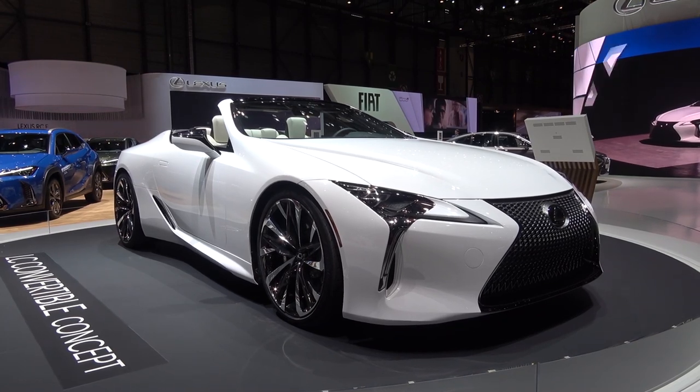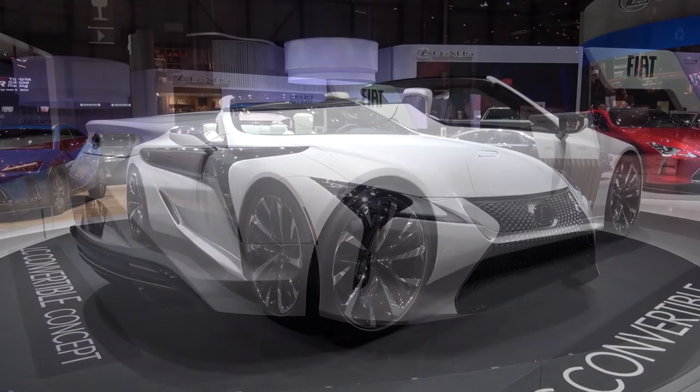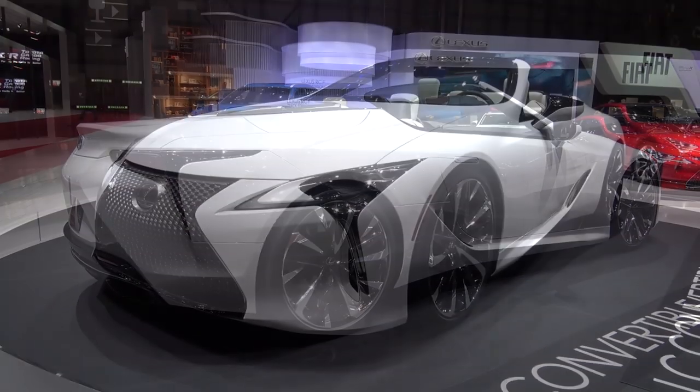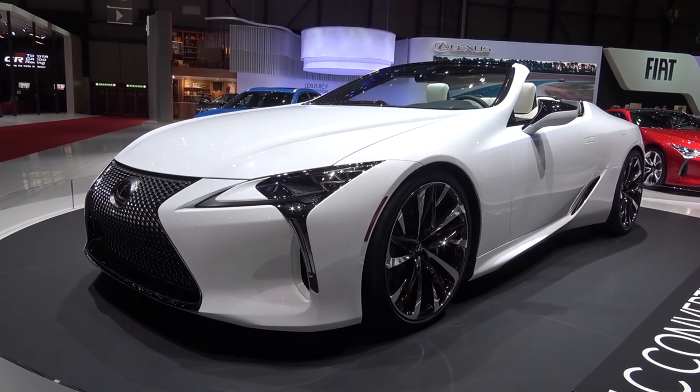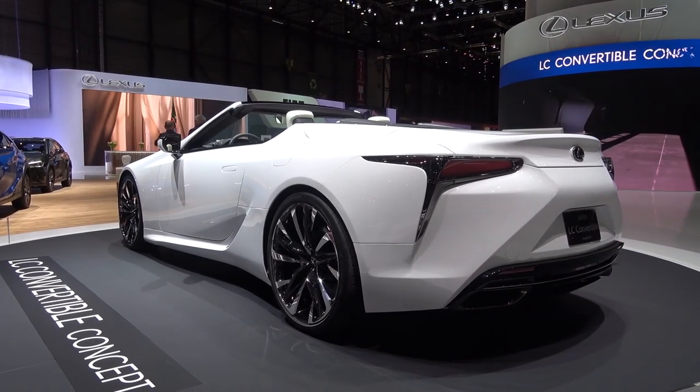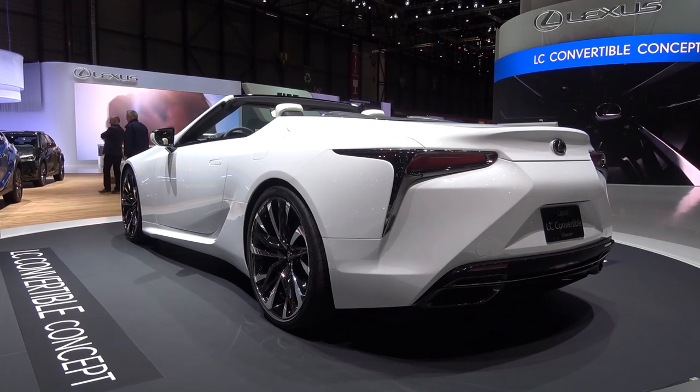This concept was first shown just two months ago at the North American International Auto Show. After the widespread applause from the close-to-concept LC Coupe, Lexus have now designed this open-air concept as an expression of ultimate beauty, to evoke an emotional response from its users via open-top driving and to test consumer interest.